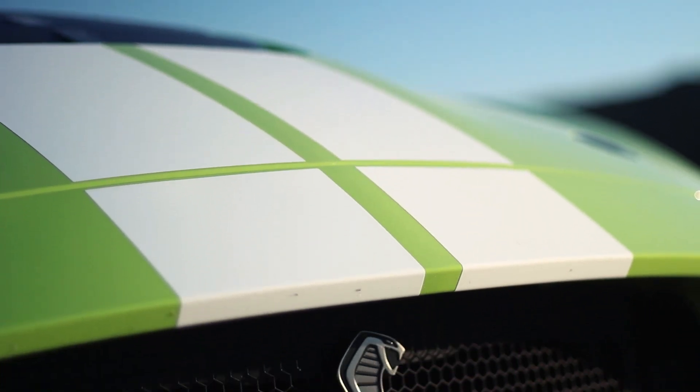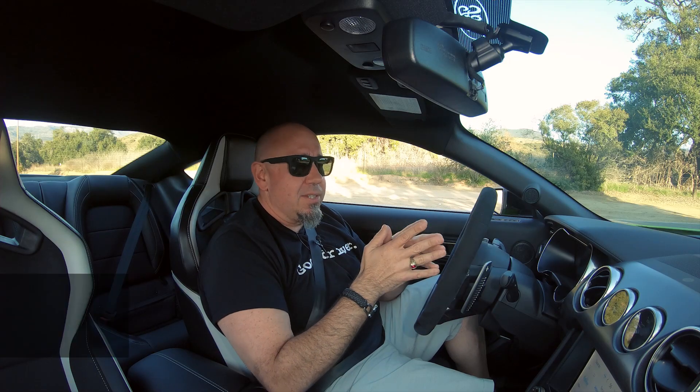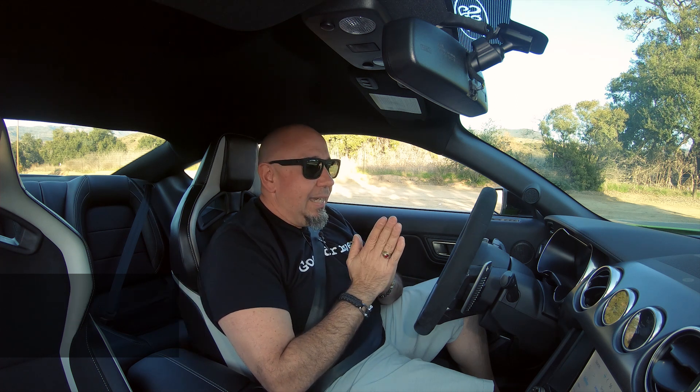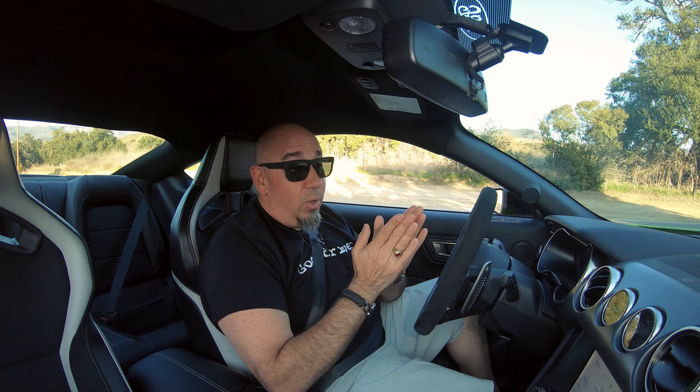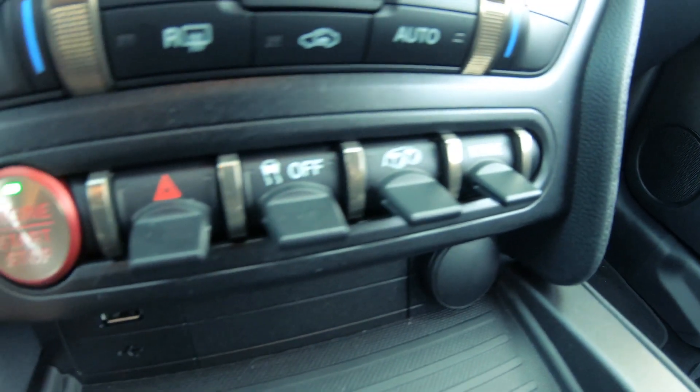I'm interested to see if the hype really meets with what this car is all about. If you're new to the channel, I'm Brian Max, racing driver, and if you're bored, you can look me up. But this GT500 is something I've been looking forward to driving for quite a while, and there's nothing else to do but get into it. So join me as we have a look at this fantastic 2020 Ford Mustang GT500.